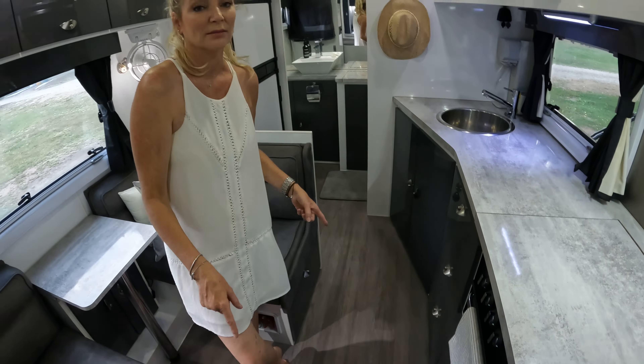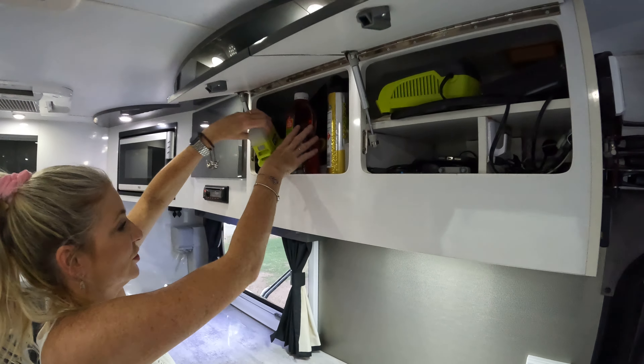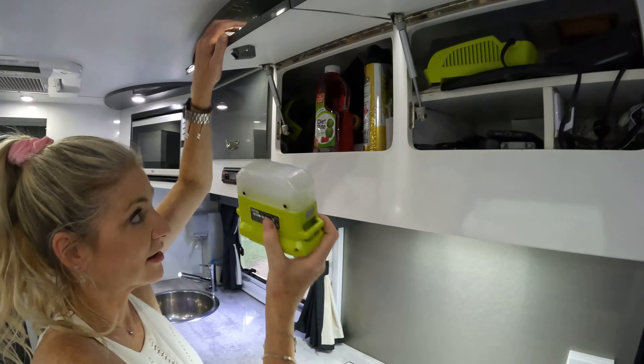We've got lots more storage up here that we haven't really used — it's more for junk and extra stuff. This here is our charging station, which Rob mainly looks after. Everything we have is basically Ryobi — the vacuum cleaner, torches, little night lights — so the battery just swaps from one device to the other, which we find incredibly convenient.